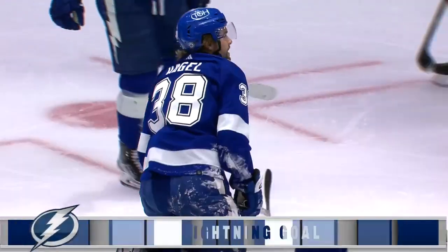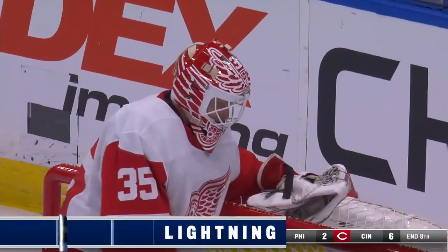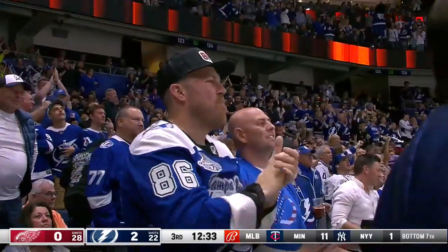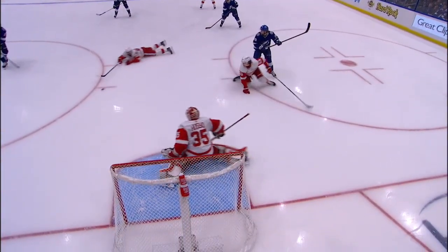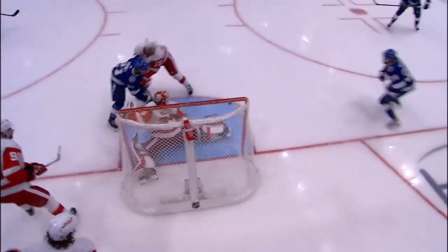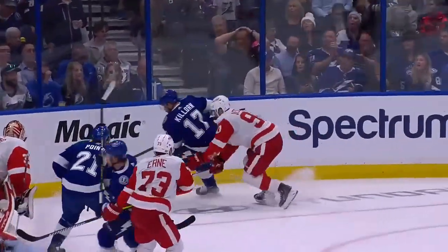It's Brandon Hagel! Hagel tucks on the loose change and makes it 2-0, Tampa Bay. But they gave up an outnumbered attack, a one-end to the ice, and that was key. And then the cross-ice pass — what a nice play there by Valeno at the last second, diving across. But the Lightning stay with it.